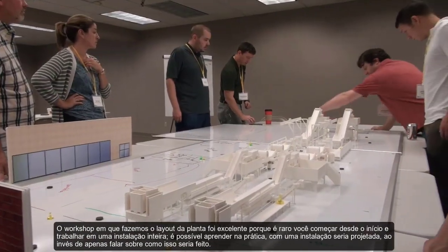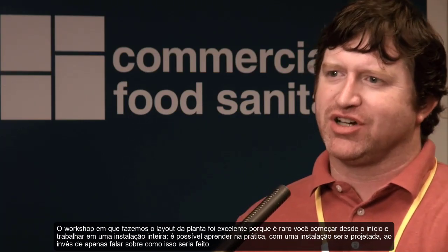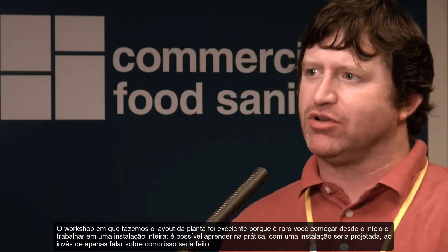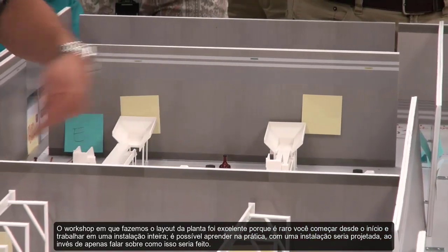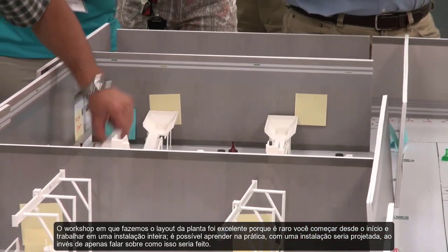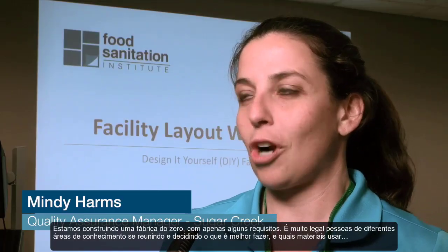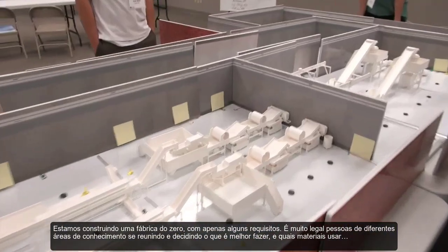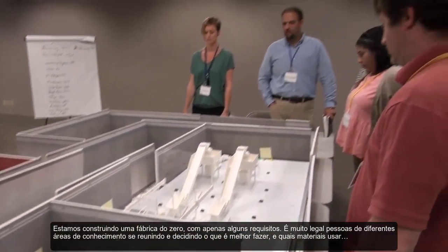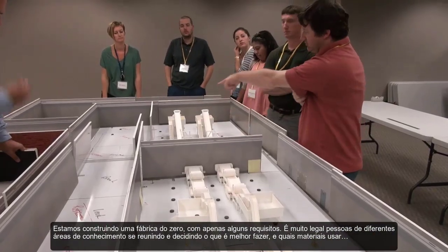The workshop where we do the plant layout was excellent because it's rare that you get to start from the very beginning and work through a whole facility, and start to understand in a much more hands-on way how a facility would be laid out versus just talking about how you would do it. We're building a plant from scratch with just some requirements. It's really neat to see everybody with different areas of expertise coming together and deciding what's the best thing to do and what materials to use.